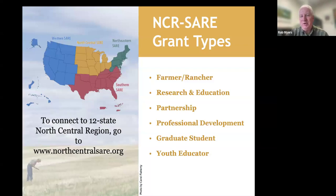We offer six different grant programs, with the Professional Development Program being the one we're focusing on today. SARE is organized into four different regions. The north-central region covers 12 states, from the Dakotas down to Kansas, over to Michigan and Ohio.